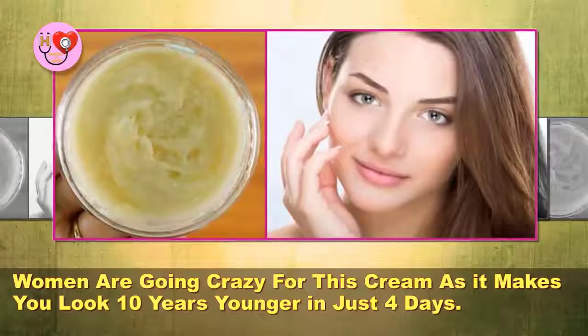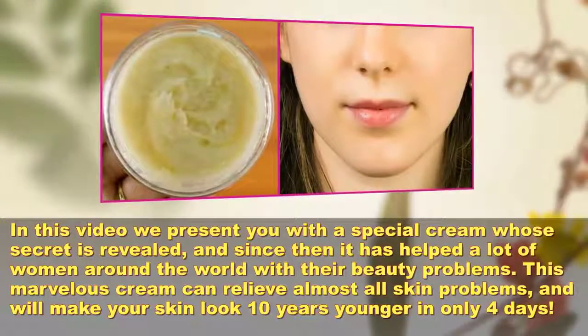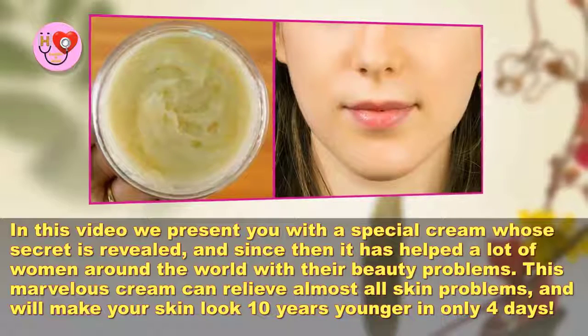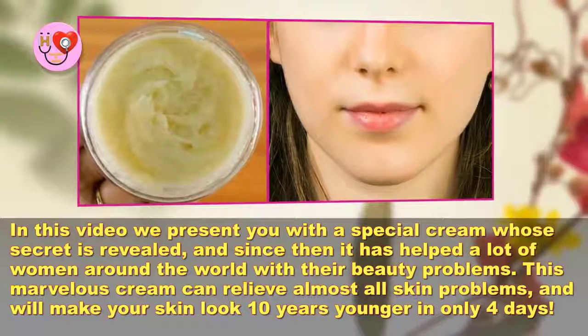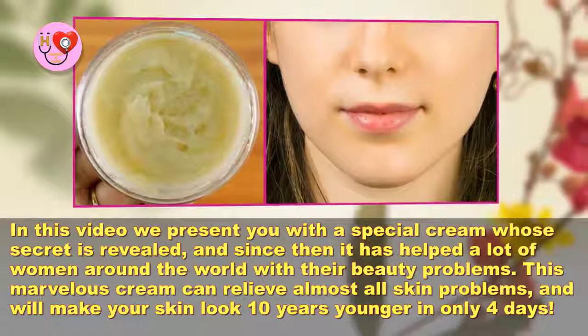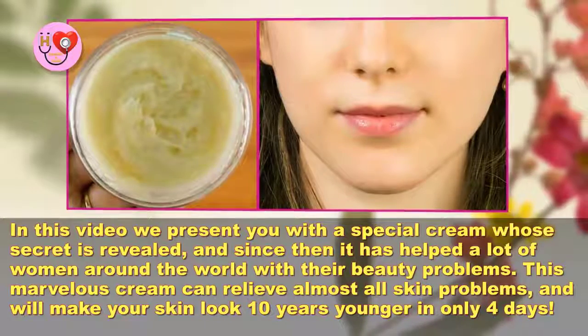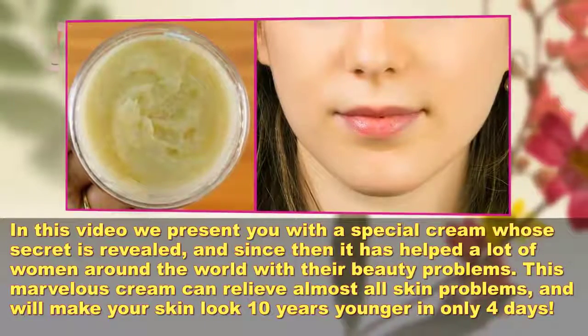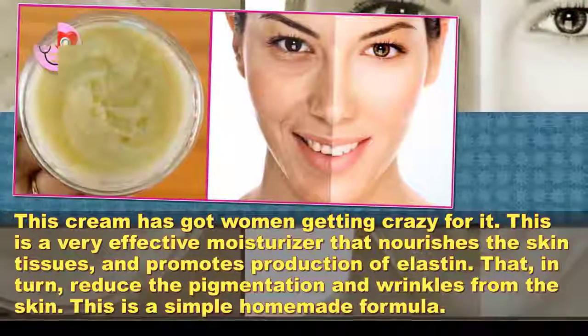Women are going crazy for this cream as it makes you look 10 years younger in just four days. In this video, we present you with a special cream whose secret is revealed, and since then it has helped a lot of women around the world with their beauty problems. This marvelous cream can relieve almost all skin problems and will make your skin look 10 years younger in only four days.